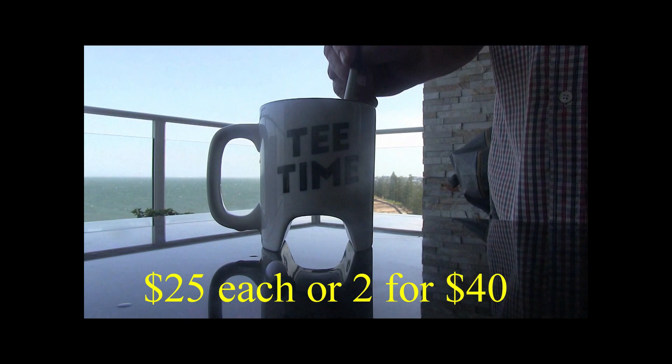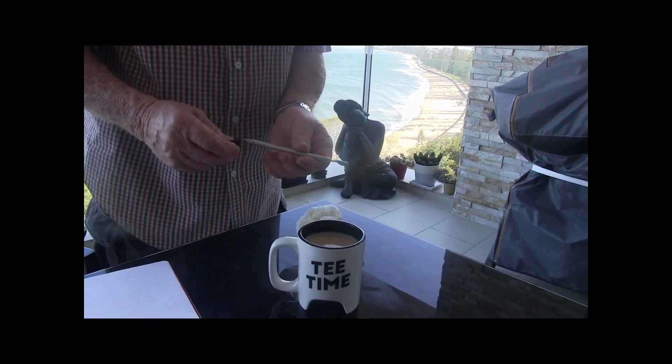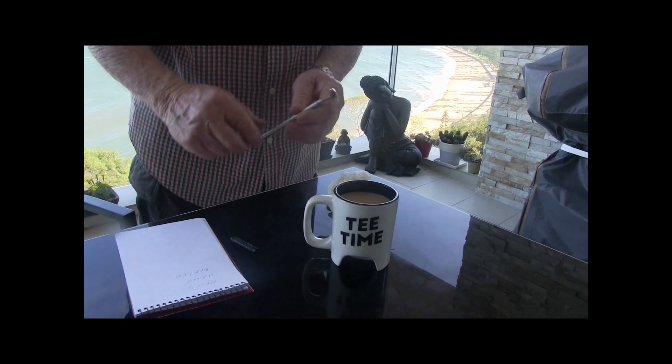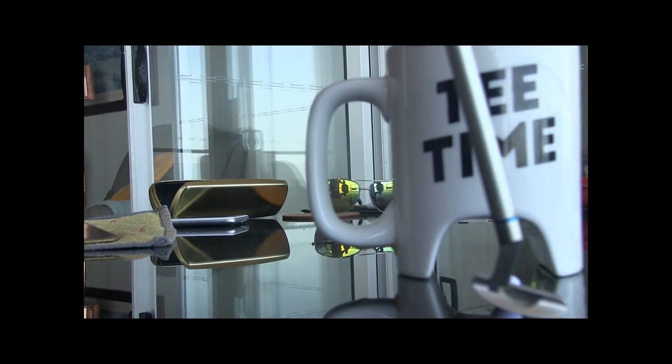Check out these golf marks — $25 each, two for $40. The putter turns into a drink stirrer, and the drink stirrer turns into a peg. What a great gift! $25 each, two for $40 — the perfect gift.